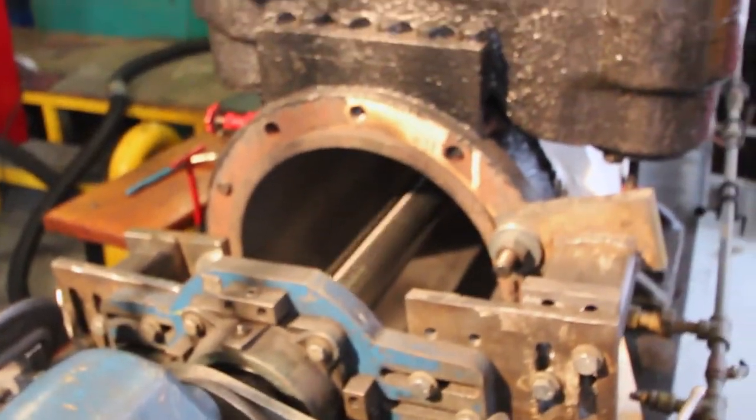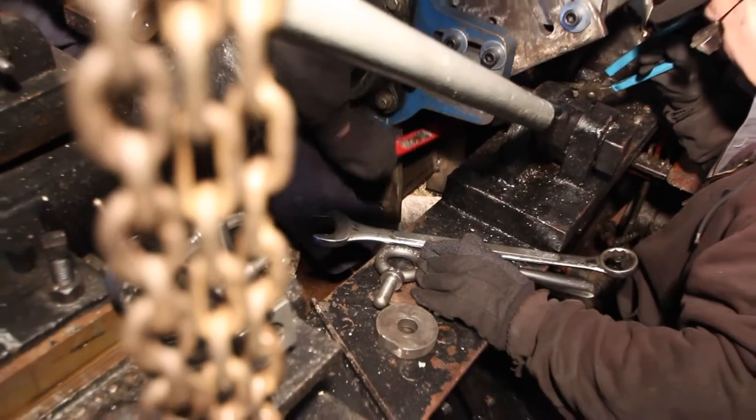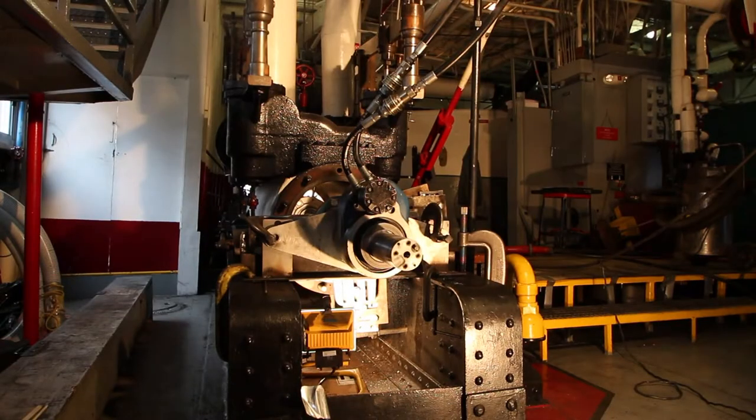This has just been a pleasure for us to be able to work with you and your crew to bring the engines in this vessel back up to at least new standards — maybe even better than new standards.